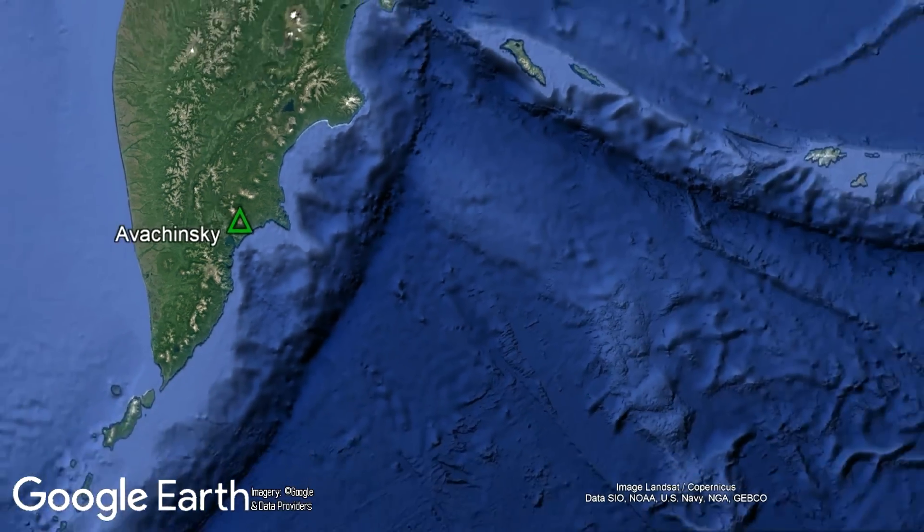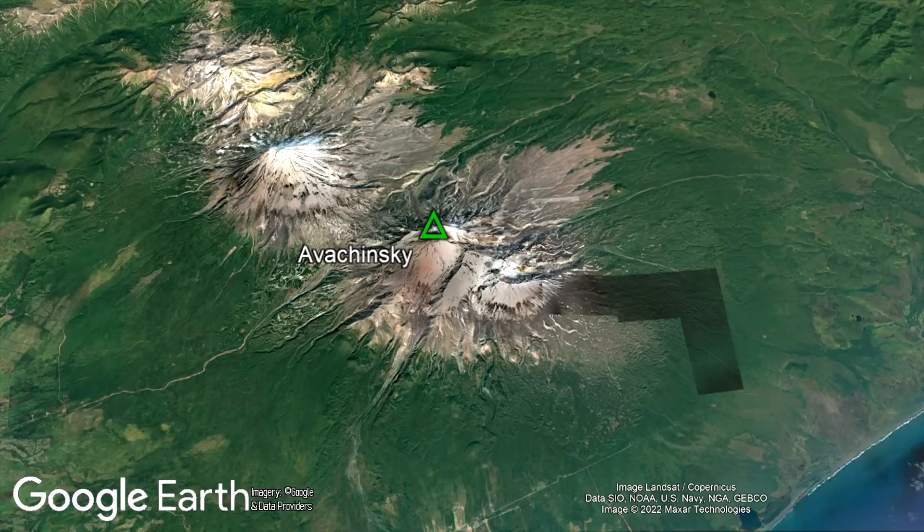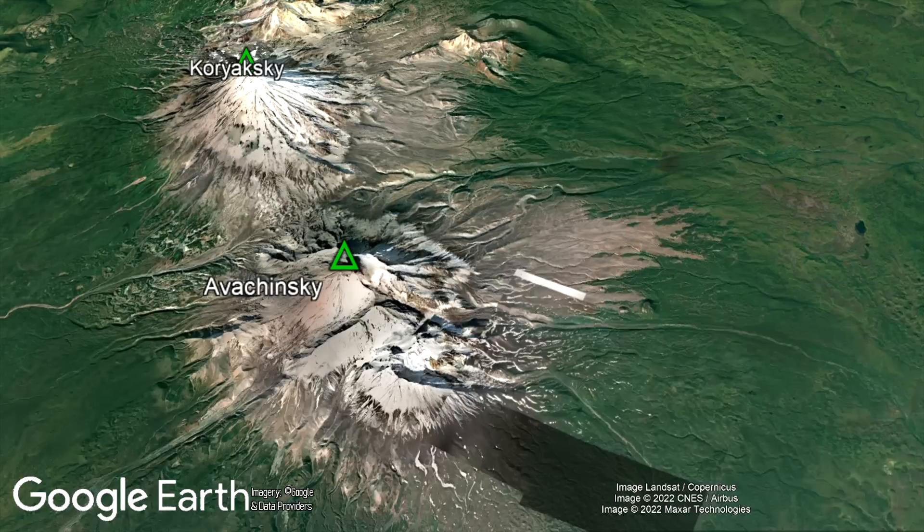No large impact craters are known or suspected in the vicinity of Kamchatka. And even if there was one which was simply unknown to science, you would expect to also find diamonds at the adjacent Koryaksky volcano, 11 kilometers to the northwest. However, carbonado diamonds are only found at Avachinsky.